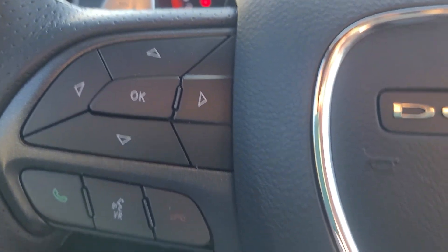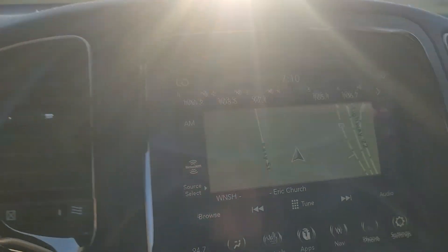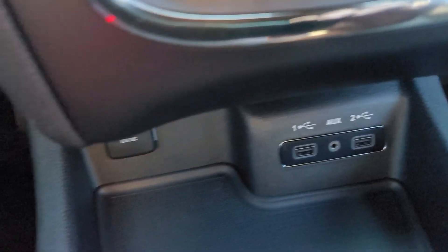The side view mirrors are heated. These are your memory seats. The dash is beautiful. You even have paddle shifters here and everything's on the steering wheel. Gorgeous, gorgeous vehicle.